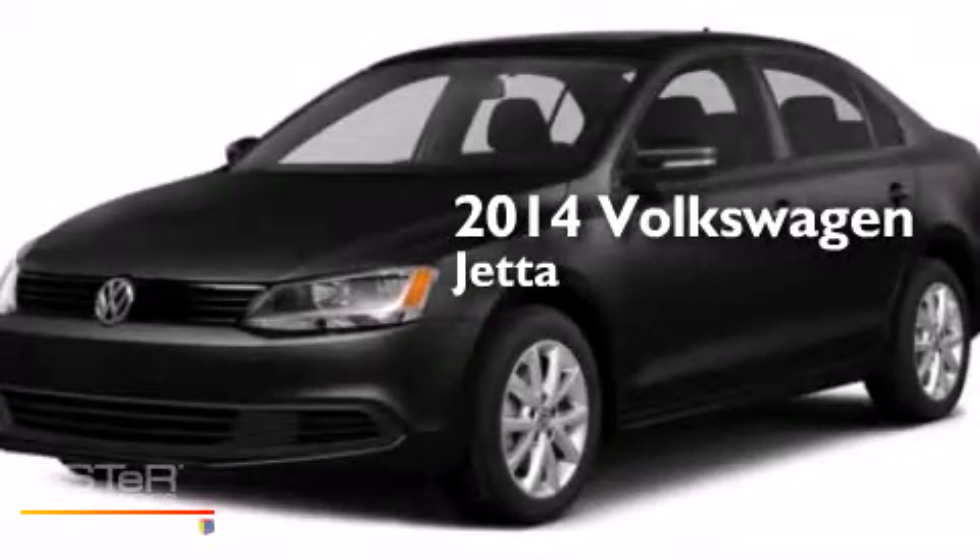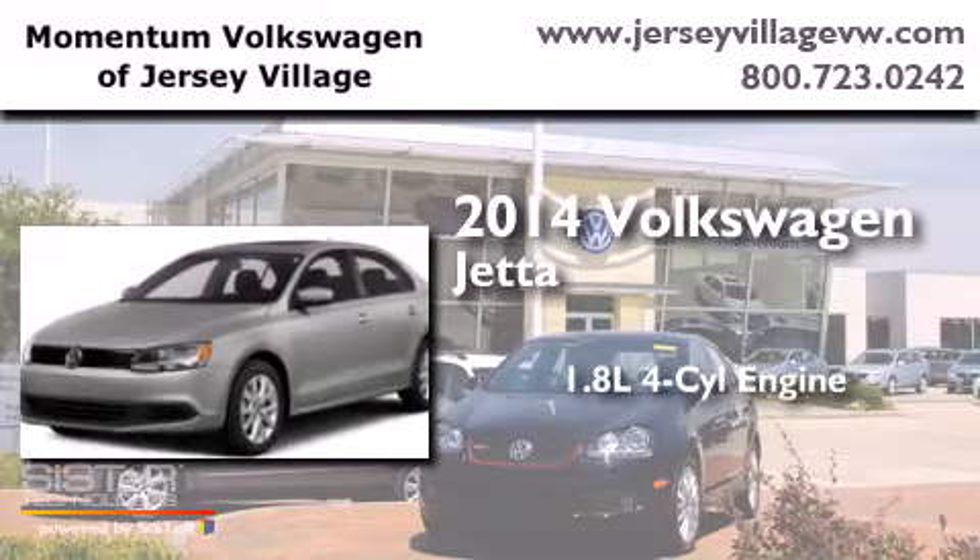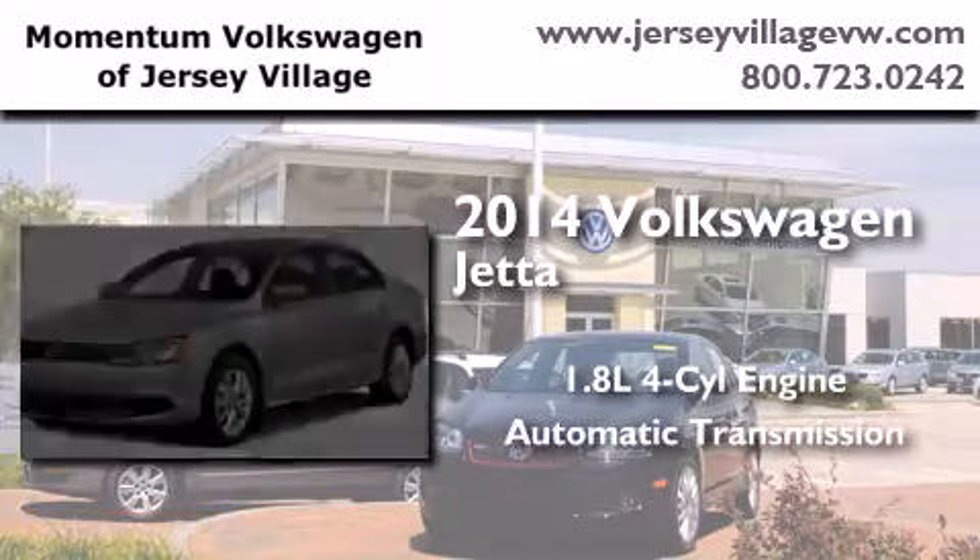This is a brand new 2014 Volkswagen Jetta. It has a 1.8-liter four-cylinder engine and an automatic transmission.